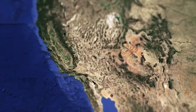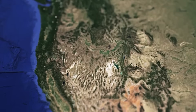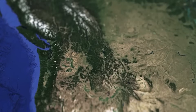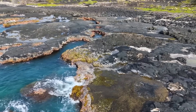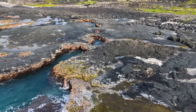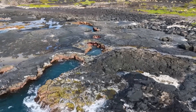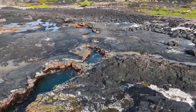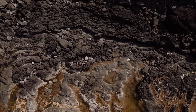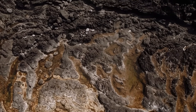Most people will never hear Axial Seamount's name until the day it changes the map. When a volcano this size stirs, it doesn't just sculpt the seafloor — it reshapes the planet's systems. Each eruption pours out enough basalt to pave entire cities, yet every new layer traps heat, minerals, and energy that ripple through the ocean for decades. Lava flows bury ancient vents, erasing ecosystems that took centuries to form, while new fissures burst open releasing torrents of scalding water loaded with metals like copper, iron, and even gold. Within weeks, microbial colonies bloom again, proving that life can rebuild itself in the aftermath of fire.